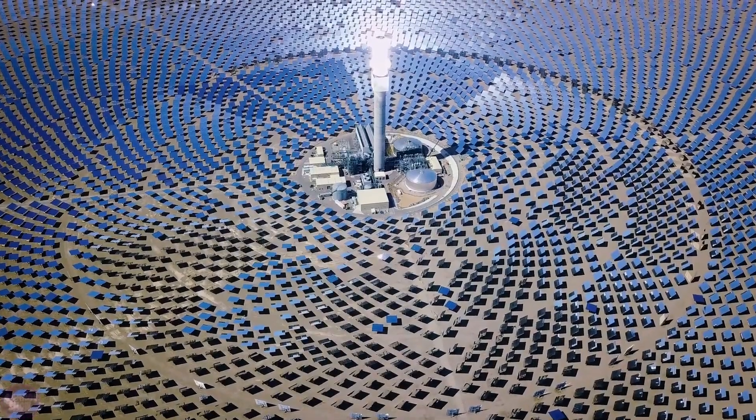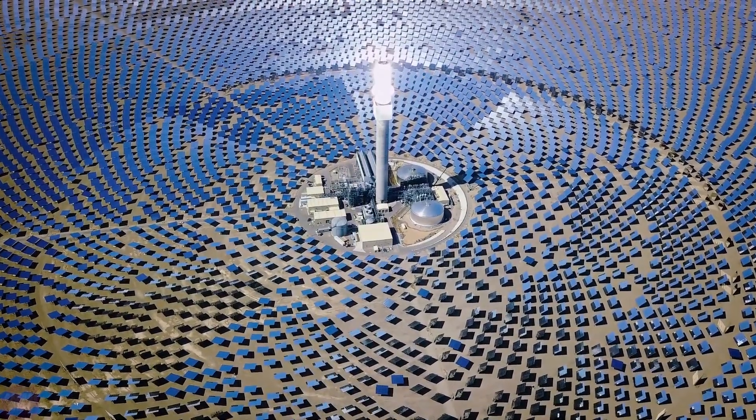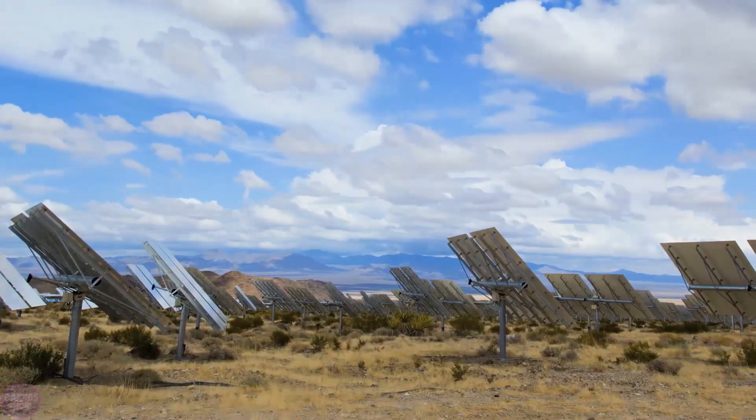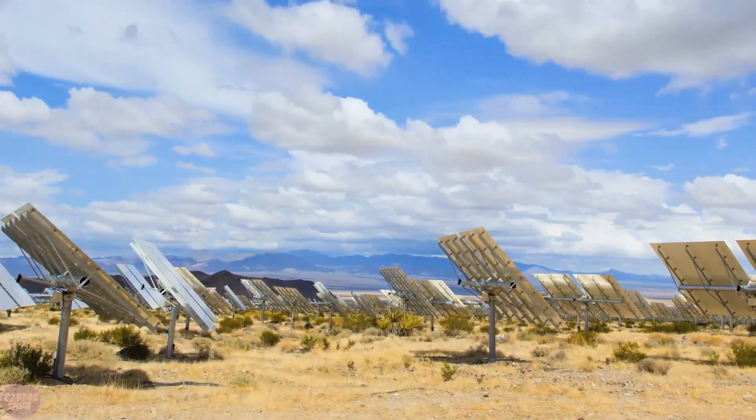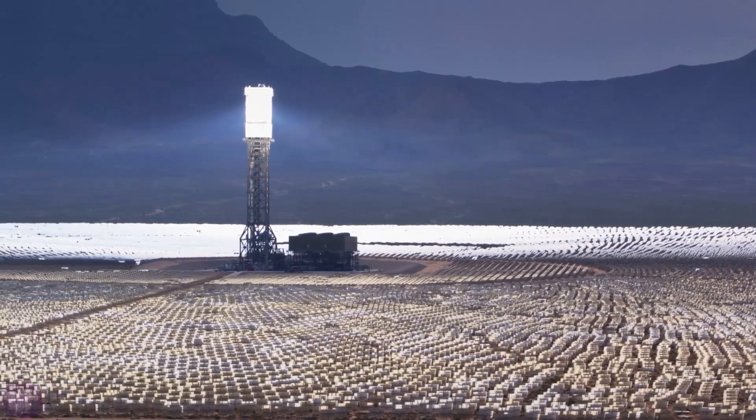The capacity of this remarkable power plant varies from 377 to 392 megawatts, allowing it to produce up to 856 gigawatt hours of electricity annually. Studies have shown the plant also reduces human carbon dioxide emissions by 400,000 tons each year. In total, the project cost 2.2 billion dollars to implement.